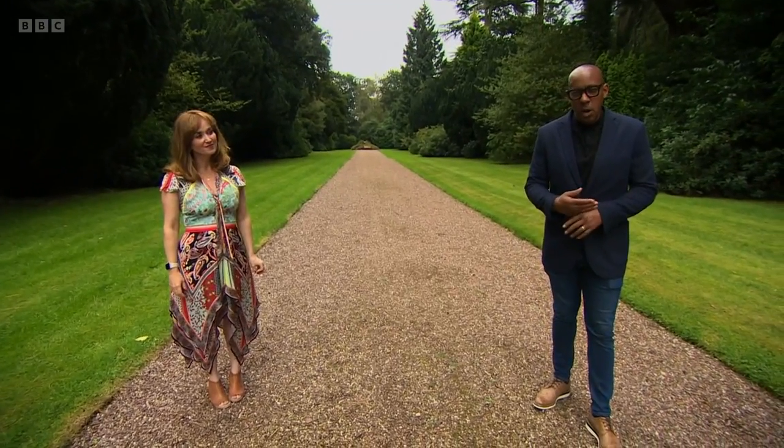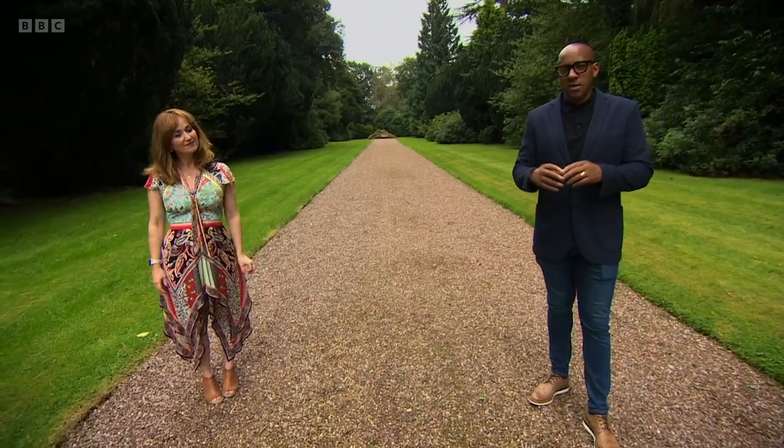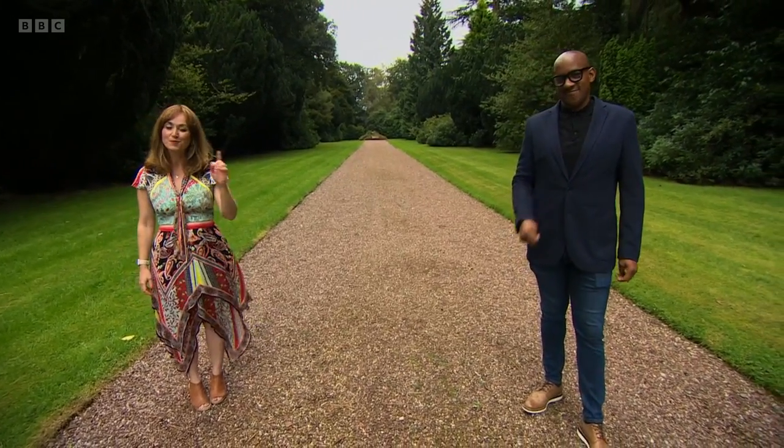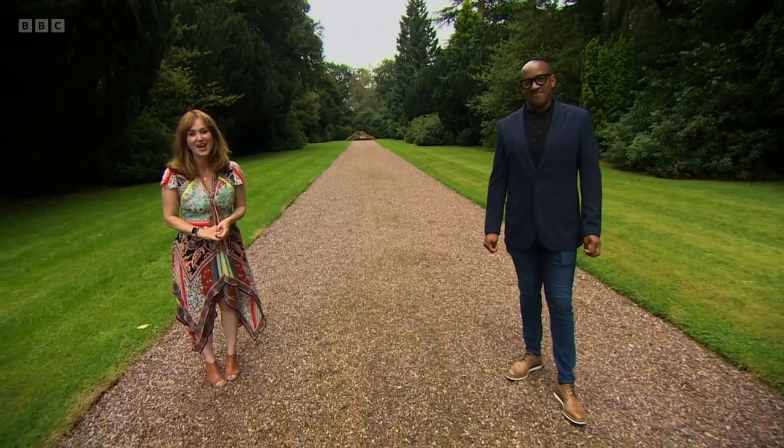When it comes to property developing, no matter how experienced you are, there are always new things to learn. We'll have a lot more stories for you next time, so join us here on Homes Under the Hammer. Goodbye.